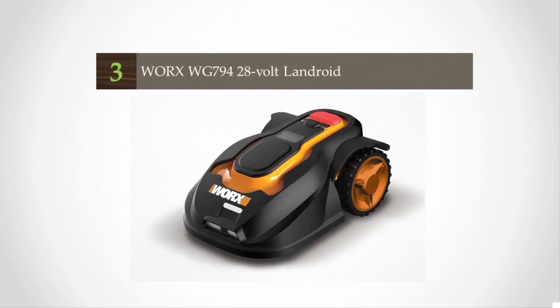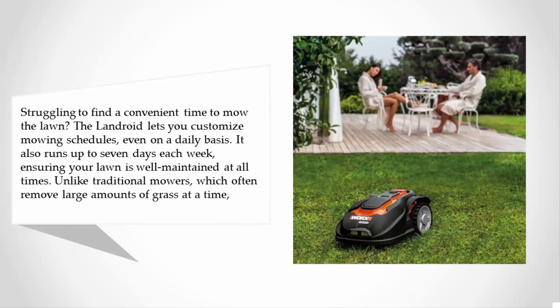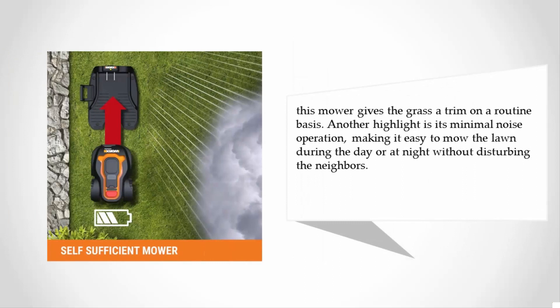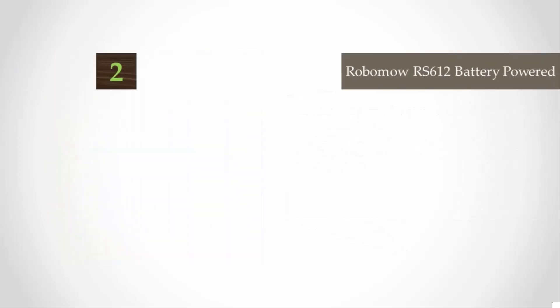Halfway through our list at number three — struggling to find a convenient time to mow the lawn? The Landroid lets you customize mowing schedules even on a daily basis, running up to seven days a week, ensuring your lawn is well maintained at all times. Unlike traditional mowers, this one gives the grass a routine trim with minimal noise operation, making it easy to mow during the day or at night without disturbing the neighbors.